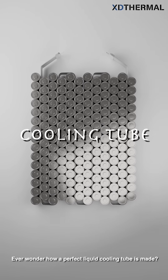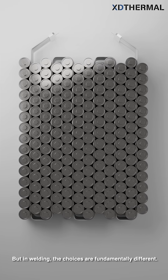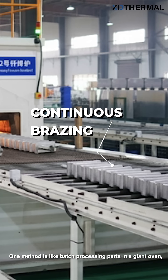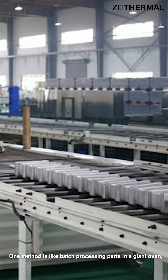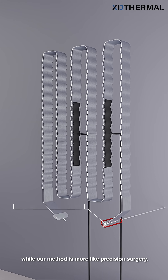Ever wonder how a perfect liquid cooling tube is made? It all comes down to the weld. But in welding, the choices are fundamentally different. One method is like batch processing parts in a giant oven, while our method is more like precision surgery.